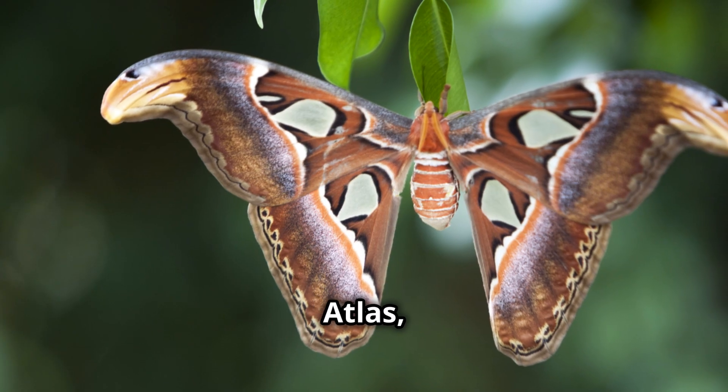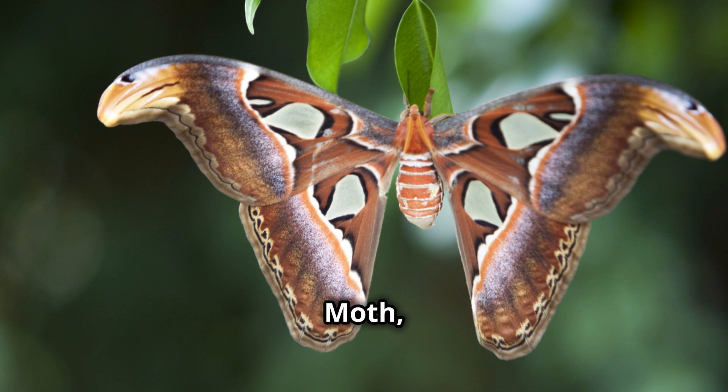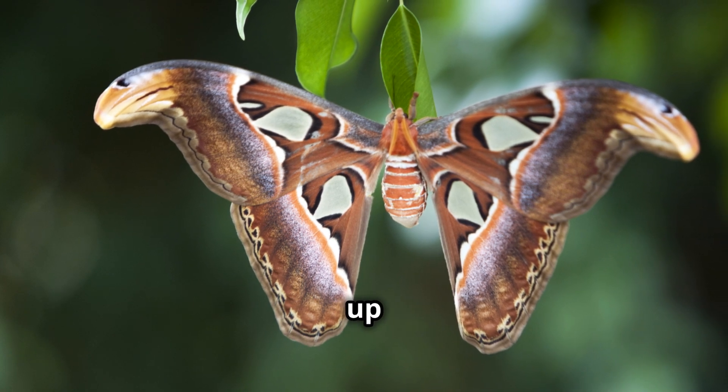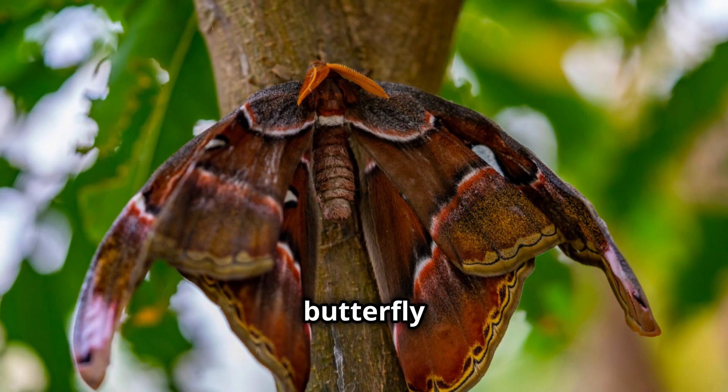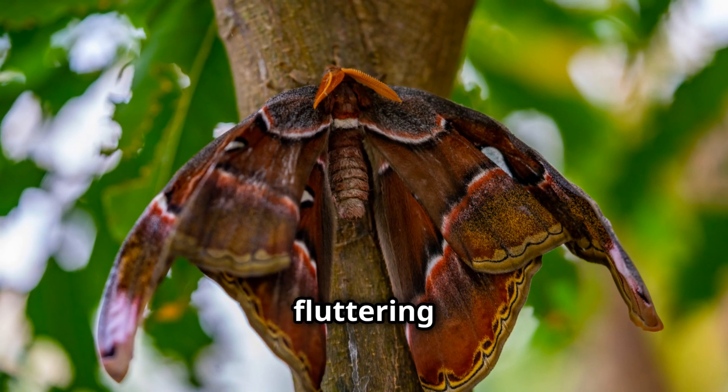The Atticus Atlas, also known as the Atlas Moth, boasts an impressive wingspan of up to 12 inches. That's right, 12 inches. Imagine a butterfly almost as wide as a dinner plate fluttering through the rainforest.